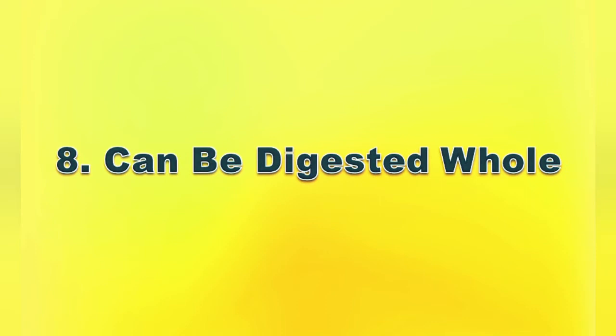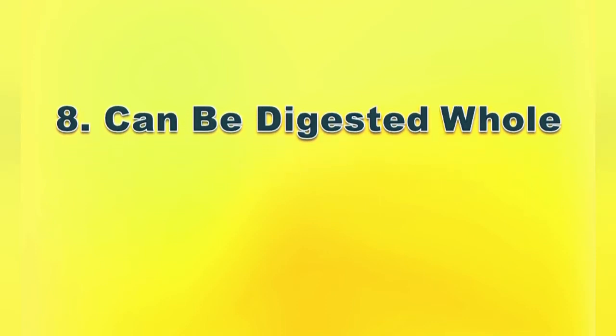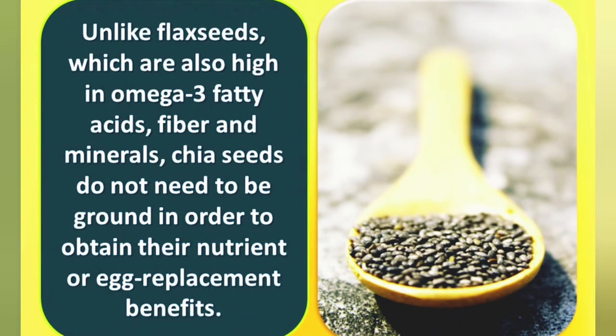Number eight: can be digested well. Unlike flax seeds, which are also high in omega-3 fatty acids, fiber, and minerals, chia seeds don't need to be ground in order to obtain their nutrient or egg replacement benefits.